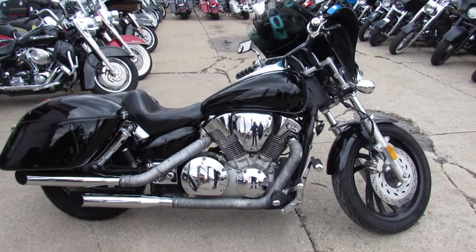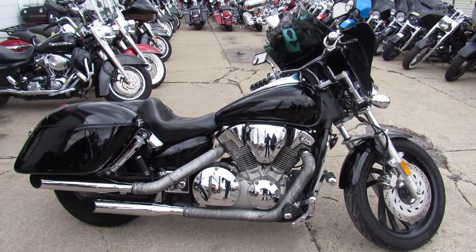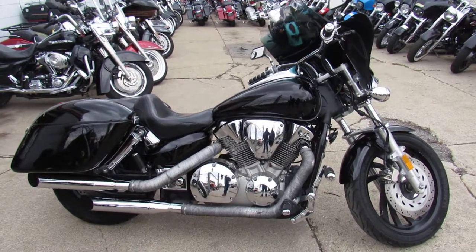Hey guys, it's Aaron and Andrew at Approval Powersports doing some videos on the used bikes we got for sale. Over 600 used bikes for sale in the showroom.